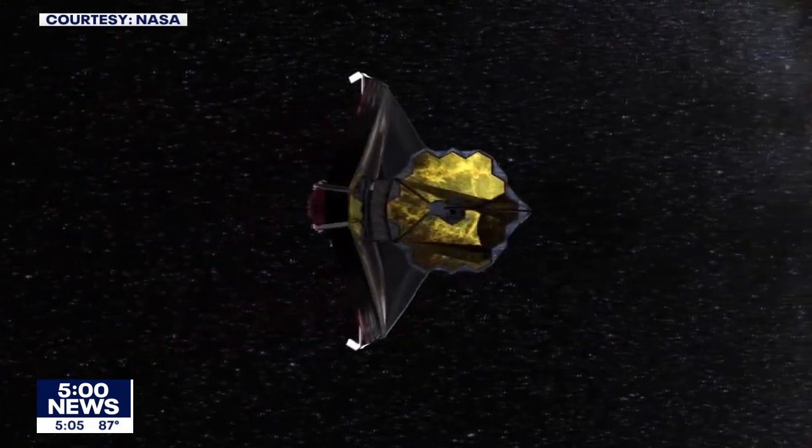There were all of these single point failures that they would talk about — if it unfolds, if this comes into focus, if it cools down. Everything is, to my understanding, working at spec or better.